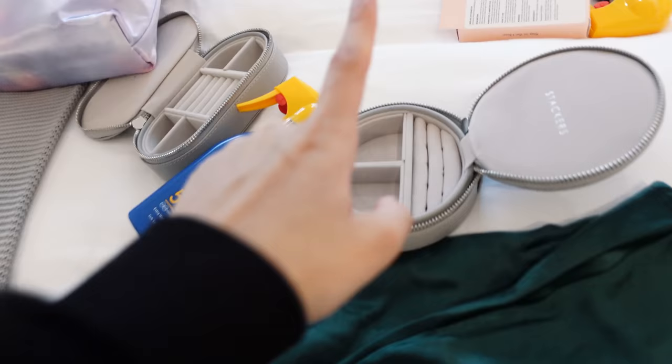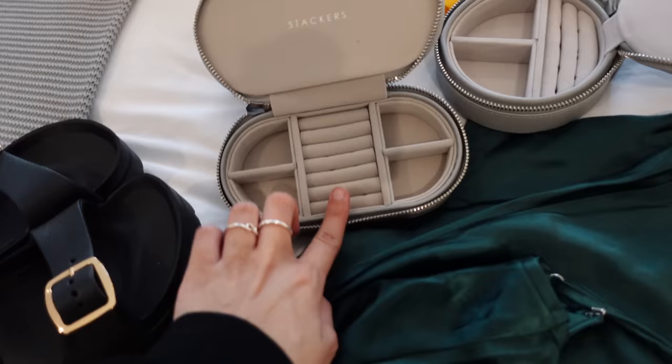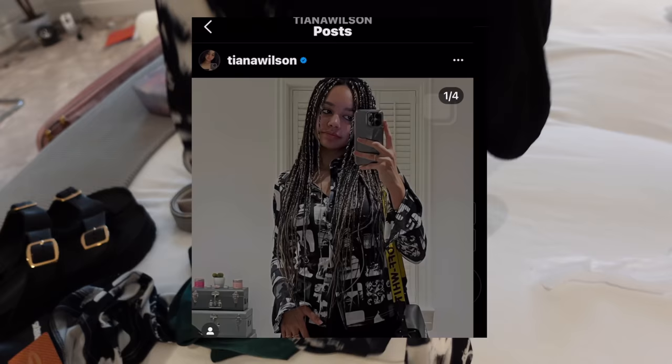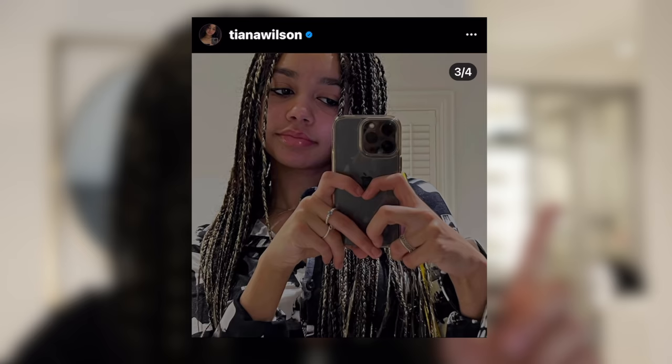My dad told me two things about where we're going: first, it's a private island, and second, it's very hot. So I've got two bottles of SPF 50. I've got these little jewellery organisers which I haven't filled up yet. I've got this dress with metal rocks, and this outfit I wore on my Instagram — you can check that out. I've got the same top in a different style but the same pattern.